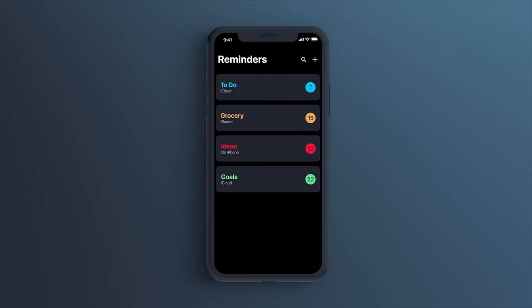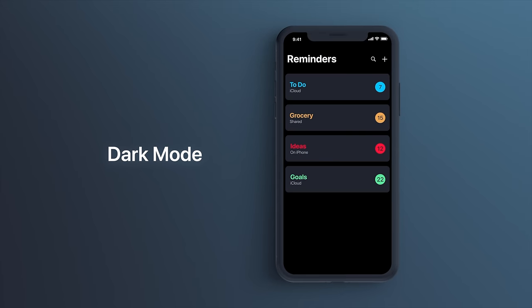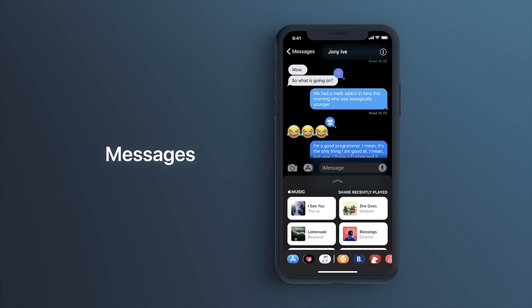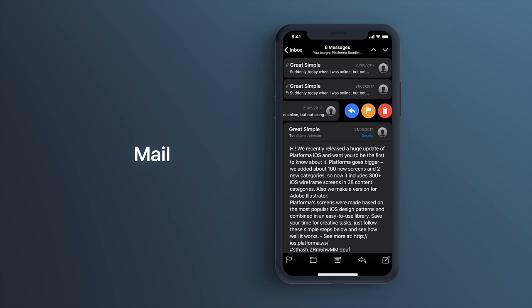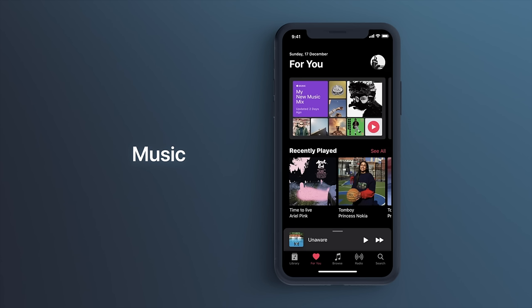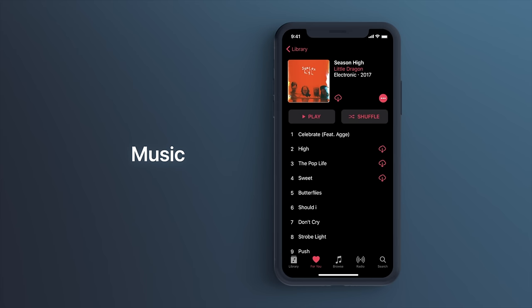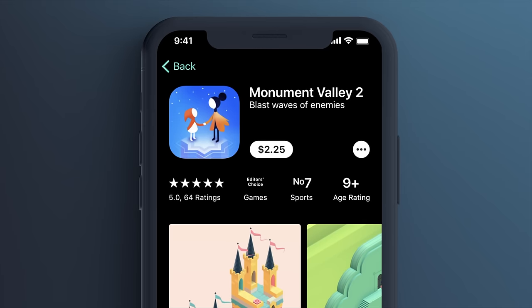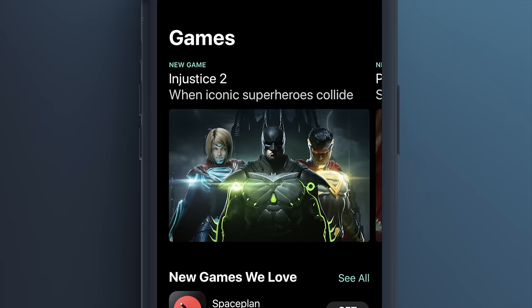So be pretty confident that iOS 13 is going to be when we finally see dark mode. When I worked on my iOS 12 concept last year, that was one of the tentpole features I included because I really want it. This concept was created by Maximus Angelicus, a super talented designer — I'll leave his stuff down below. But if we got something that looked anything like this, I think it would be absolutely incredible.